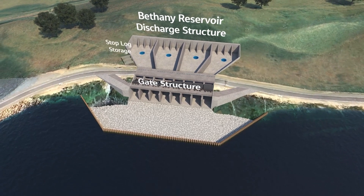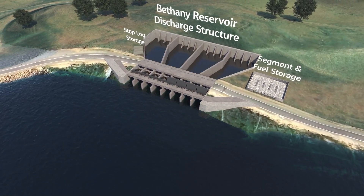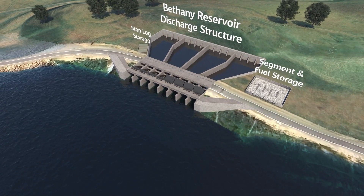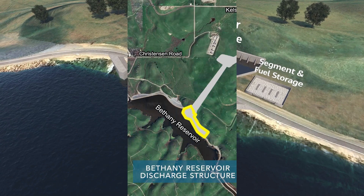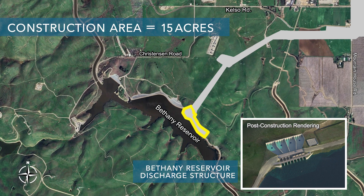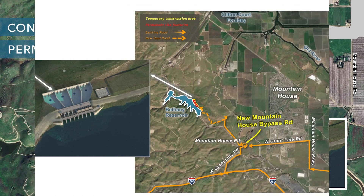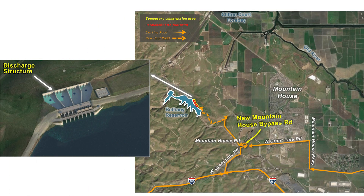The southernmost facility of the alignment is the Bethany Reservoir Discharge Structure. The primary function of this facility would be to convey and control water from the Bethany Reservoir Pumping Plant into the existing Bethany Reservoir. The Bethany Reservoir Discharge Structure is located south of Christensen Road on the east side of Bethany Reservoir. The current land use designation is Park and Recreation. The total construction area would be about 15 acres, taking about six years to construct, with a permanent footprint of about 13 acres.